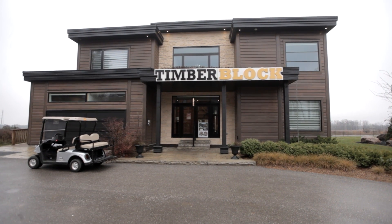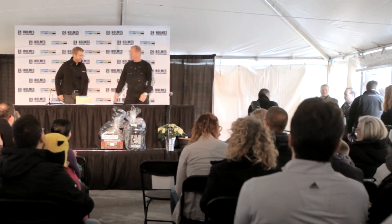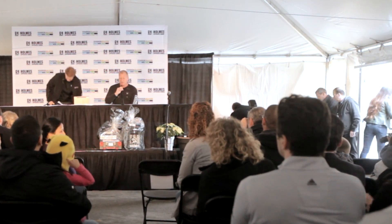Mike Mathon, CEO and founder of Timber Block, and Mike Holmes, philanthropist and respected figure in the construction industry across North America.